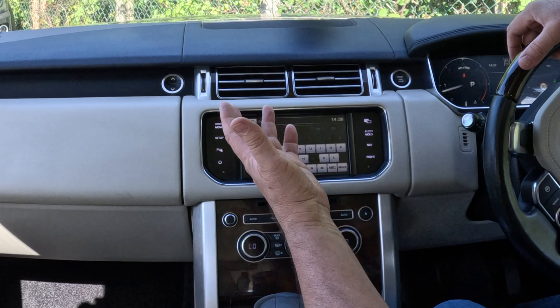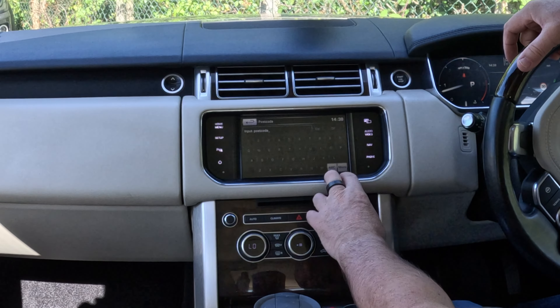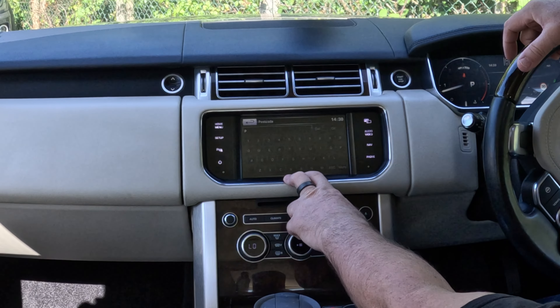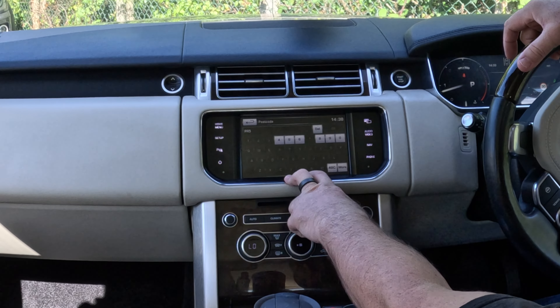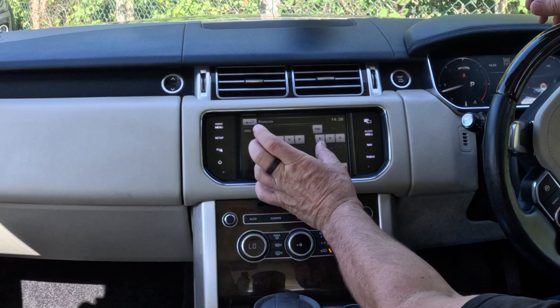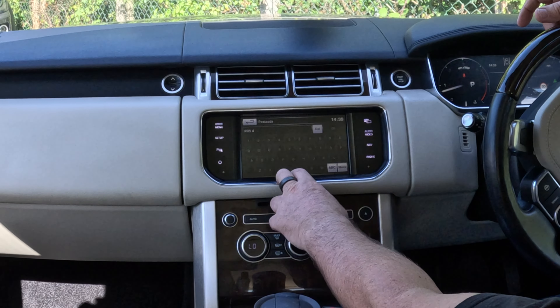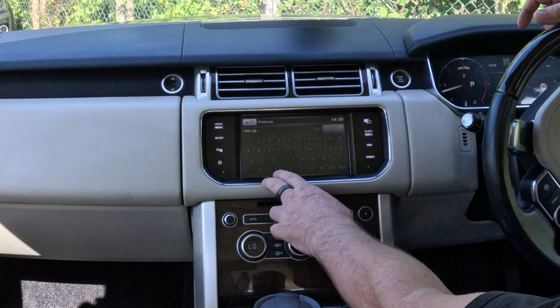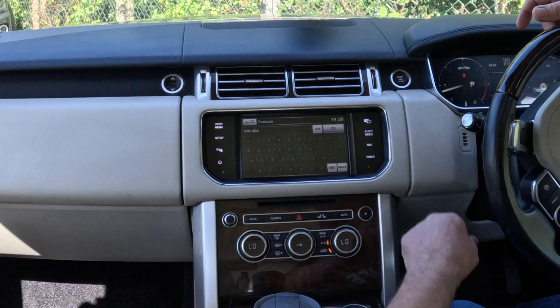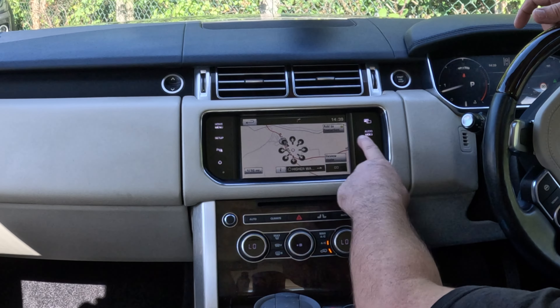So we are going to Grosvenor Garage, Blackburn Road, High Walton, Preston — PR5 4EA. With the Land Rover system, you don't need to put a space in, even though it's only got two digits. So that's PR5 4EA. Even though you've clicked OK there, you still have to click Go.